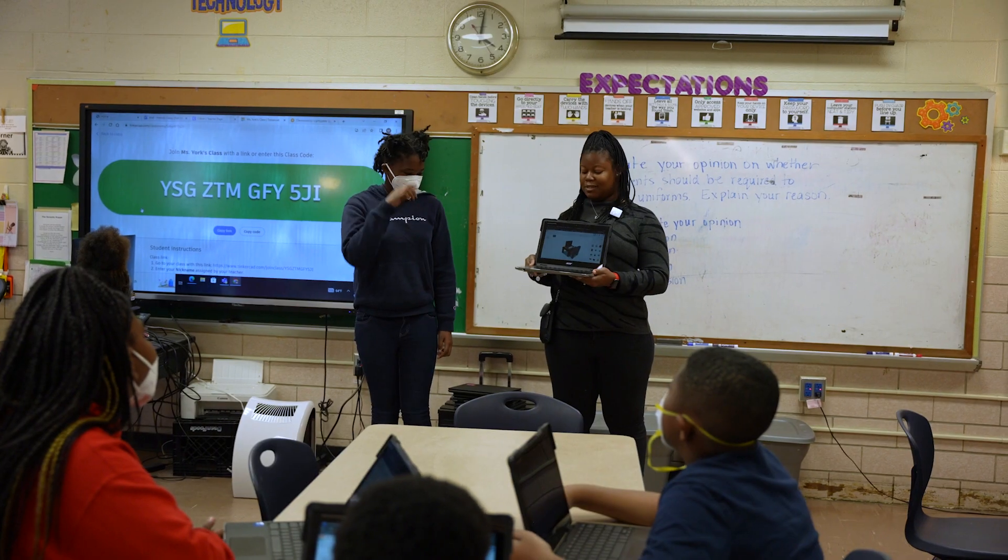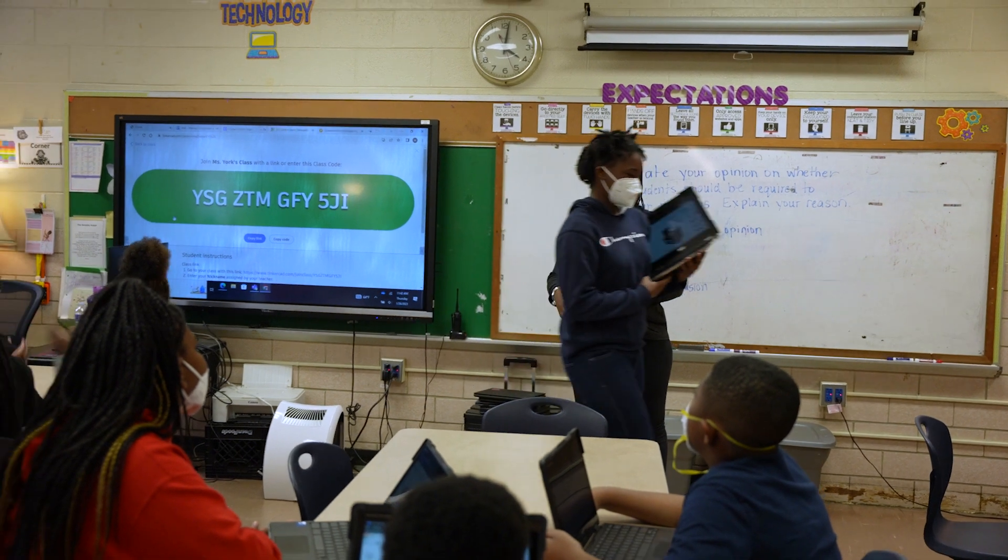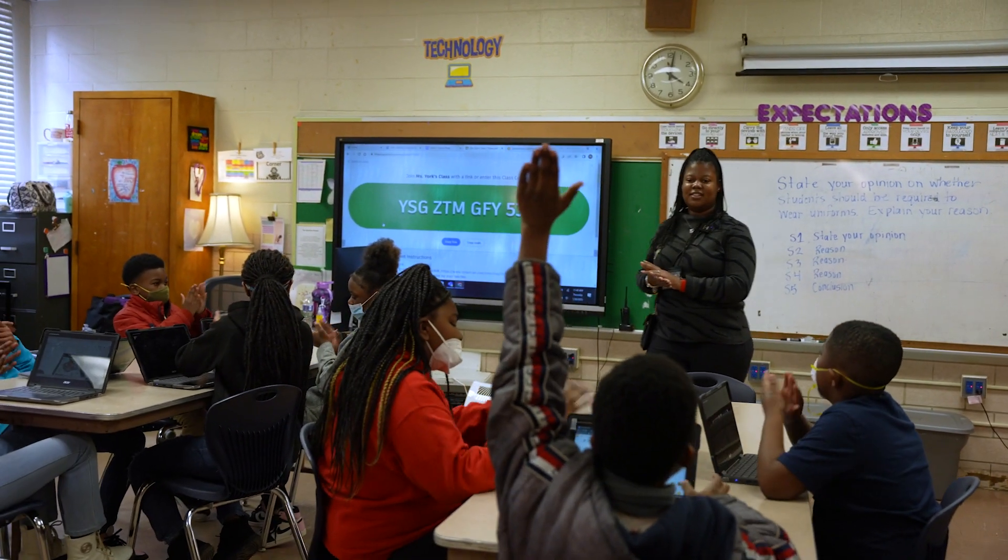One of the projects that the fifth grade students worked on was a 3D modeling project. I showed them how to use the program Tinkercad, which uses 3D modeling, and the students had to create a project based on their own creativity. The things that they came up with were amazing.